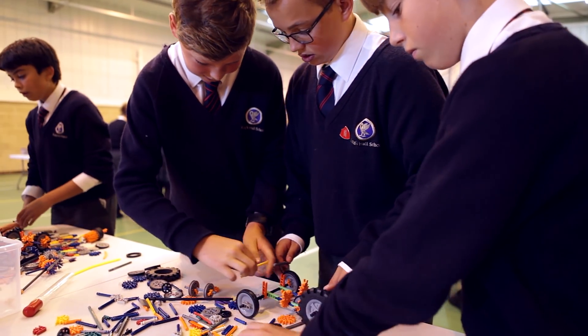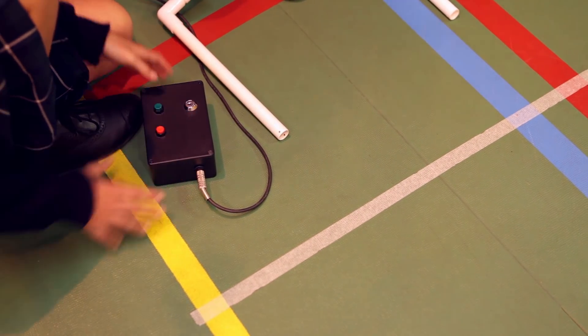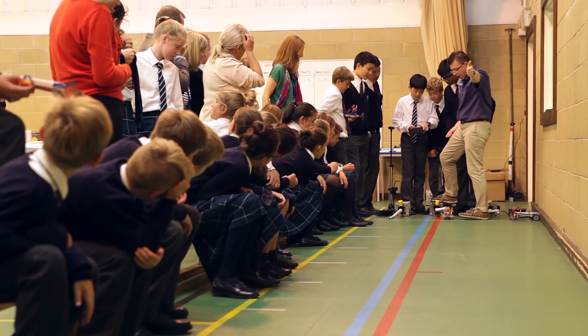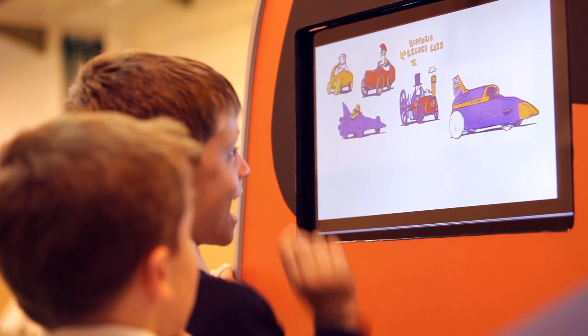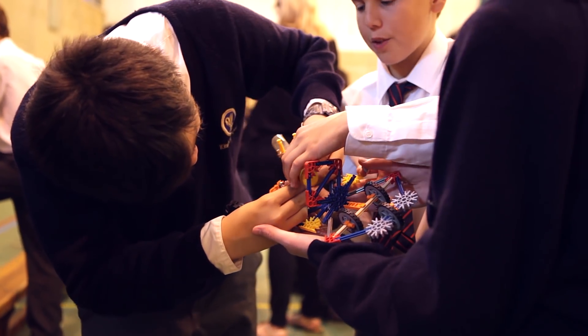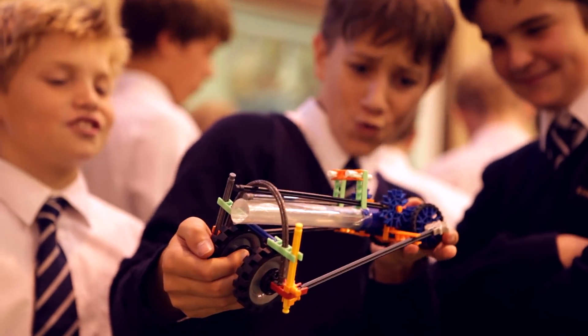They started off asking us, well what are we supposed to do? How are we going to do this? And eventually they've been working together and coming up with their own solutions. So it's a fantastic opportunity for the children to realise that they can use their own ideas, their own opinions, develop ideas from other people, even down to negotiating with other groups.